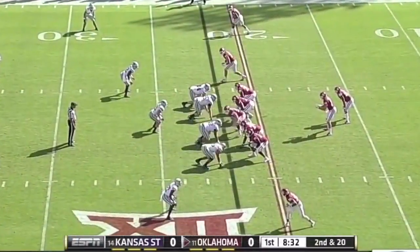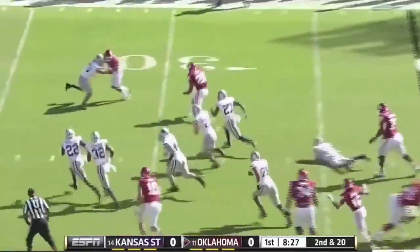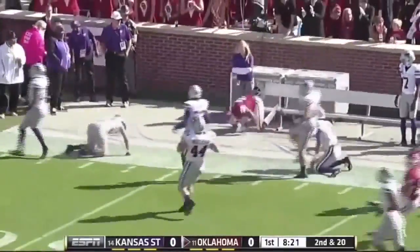It's second down and 20, and Cody Thomas hands it off. Alex Ross is making guys miss, past the 35 yard line. First down in Kansas State territory, all the way to the 37.